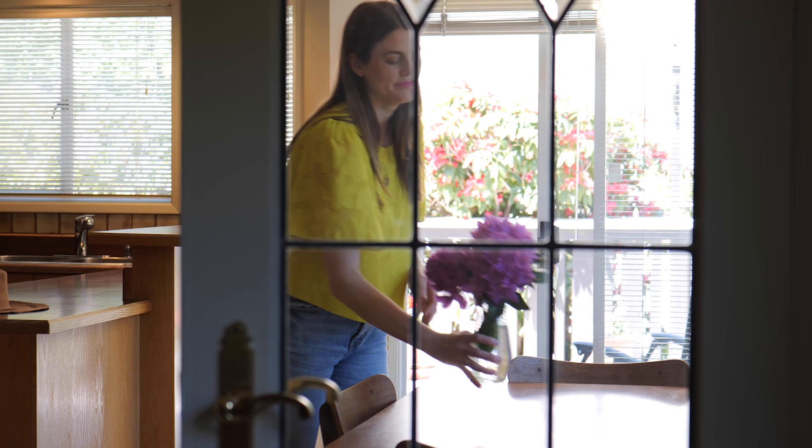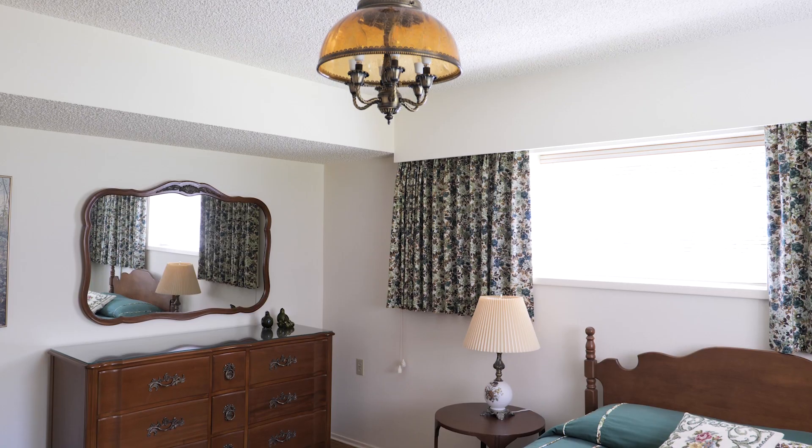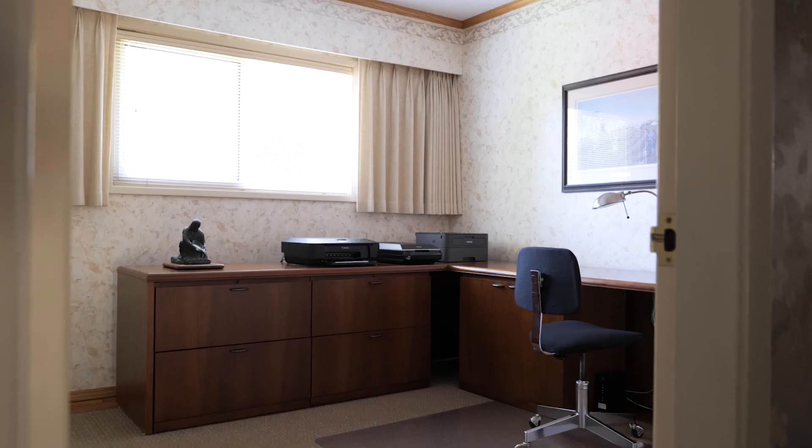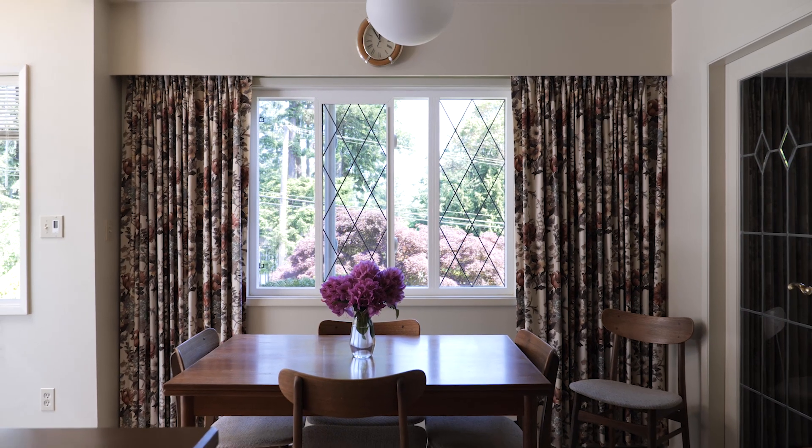There is so much to love about this meticulously maintained home. This is a four bedroom, three bathroom home with a generous floor plan. The open concept kitchen is truly the heart of this home and there is so much potential for you to put your own personal touches on it.